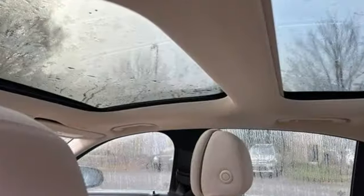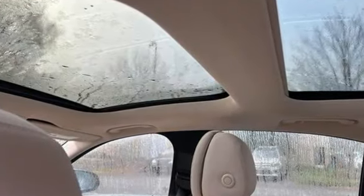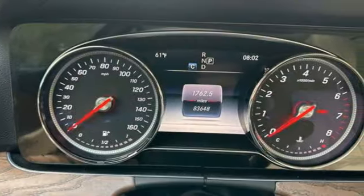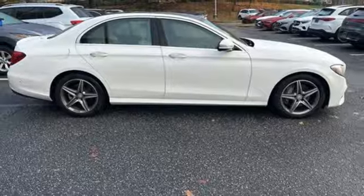Auto dimming rear view mirror. Refrigerated box located in the glove box. Dual zone climate control. Command integrated navigation system with voice activation.